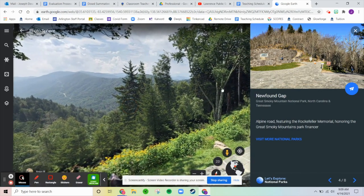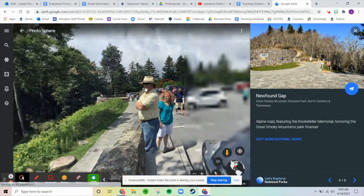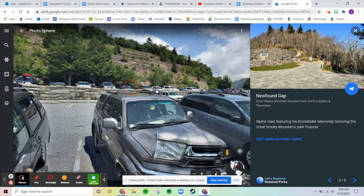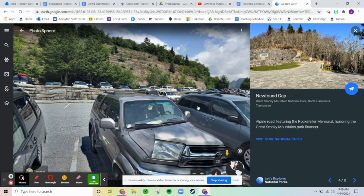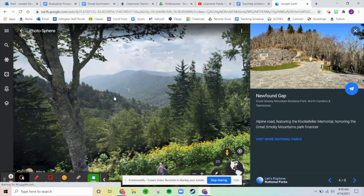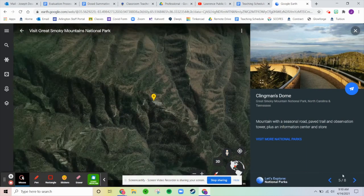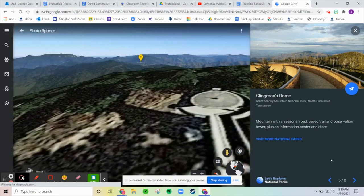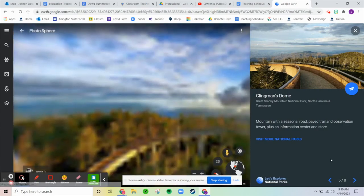Halfway through our list is Newfound Gap — an alpine road, meaning it's up in the hills and mountains. It features the Rockefeller Memorial, honoring the Great Smoky Mountains park financier — the person who bought the land so it could be given to the national park. It's a place you can drive up and enjoy nice views of the mountains.